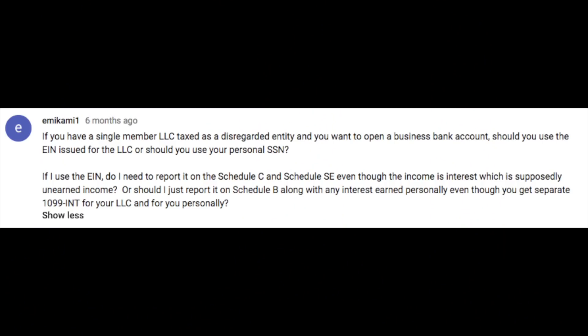Today's question comes to us from emmycami1. It really depends on the type of business entity you're going to be using. If you're simply a sole proprietor and you want to open up a new bank account for your business, you can open up a business bank account and call it a DBA account — doing business as. So it could be in your name, doing business as whatever the name of your business is. You're typically going to want to register that name with your secretary of state's office to make sure nobody else is using that name in your state. Assuming that's okay, you can open up your business account with your social security number, and that's perfectly fine.